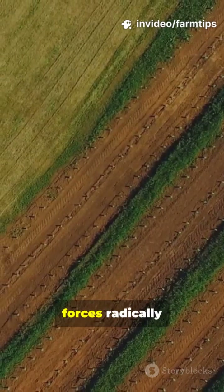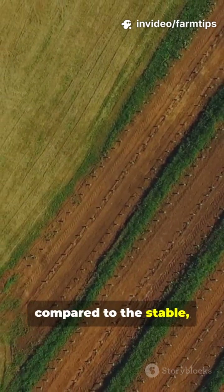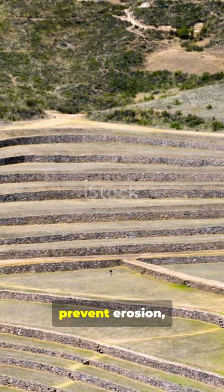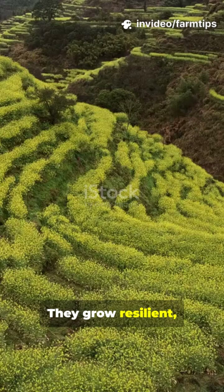This contrast forces radically different techniques and crop choices compared to the stable, warm lowlands. In the highlands, farmers rely on terracing to manage steep slopes, prevent erosion, and maximize solar absorption.